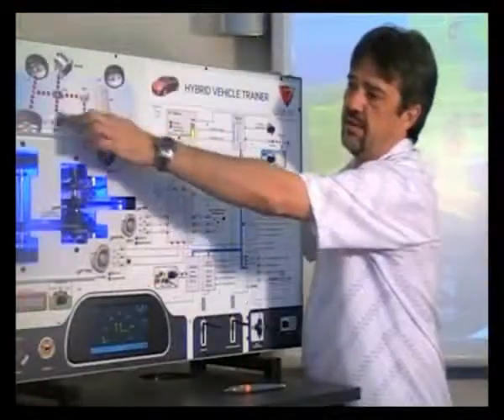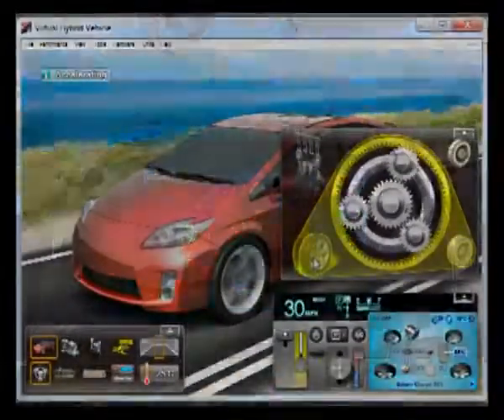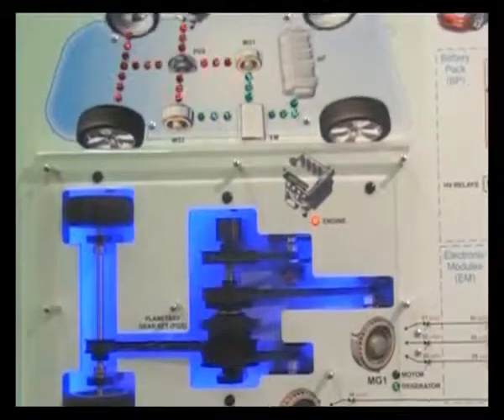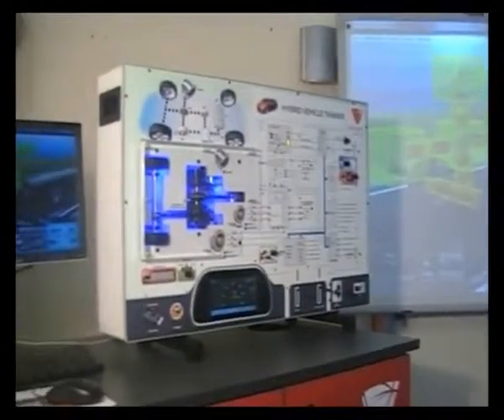The panel, combined with the unique software interface, allows your students to see the HEV modes of operation in action and gain an insight into the underpinning technology.